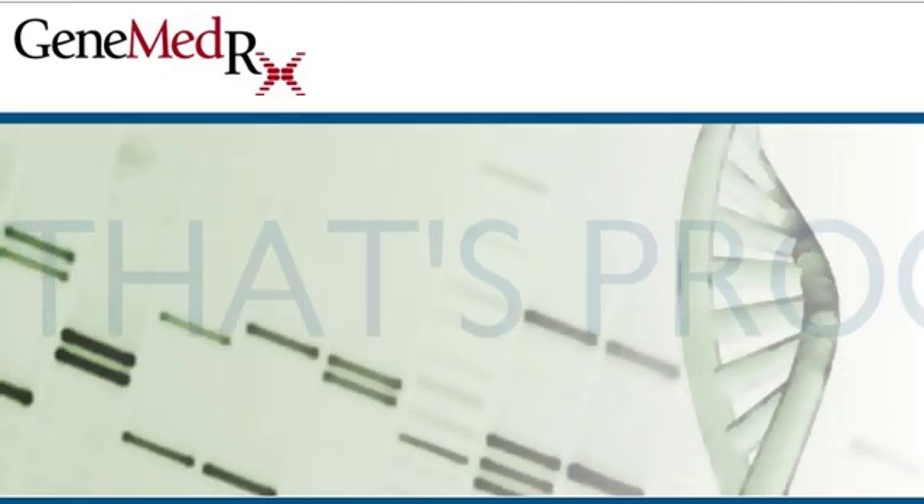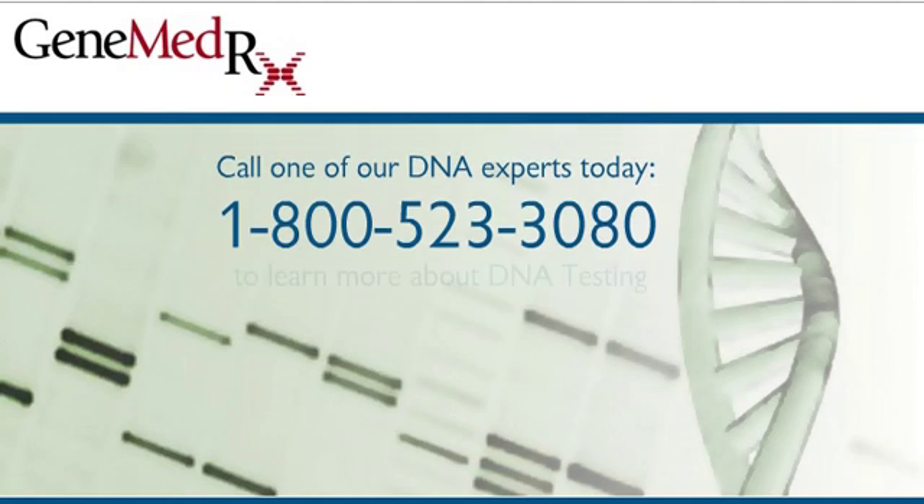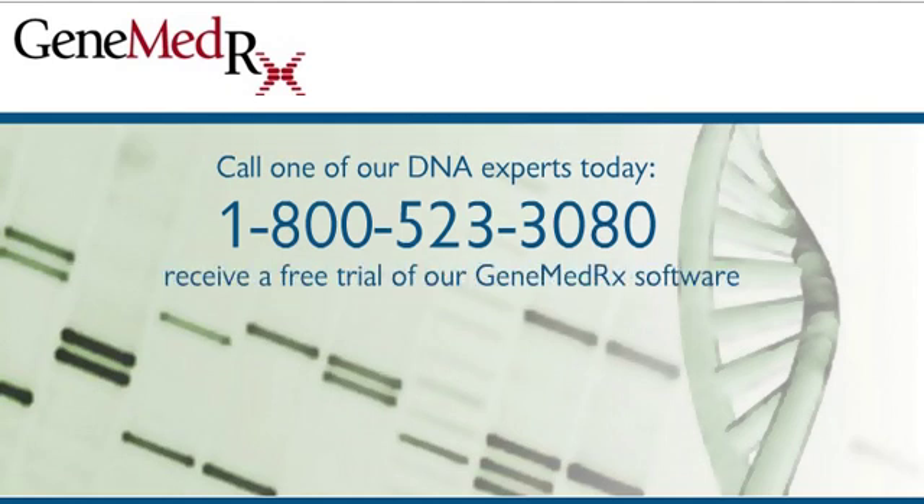Call one of our DNA experts today to learn more about DNA testing, receive a free trial of our GeneMedRx software, or set up a free demo.